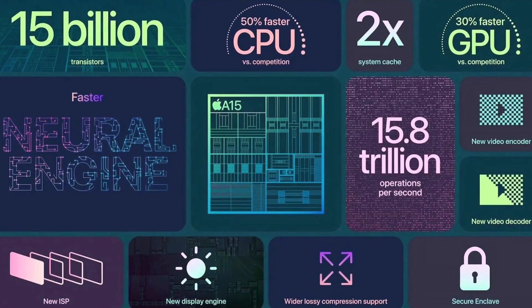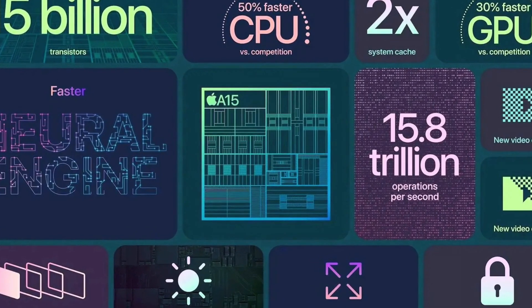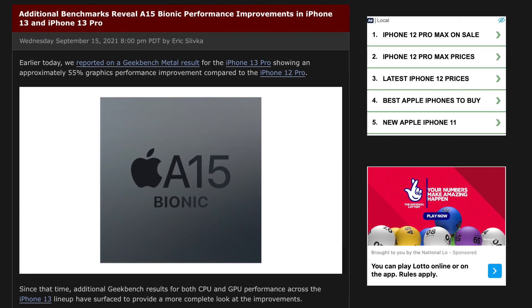Well, I'm glad to report that is not the case — it's far from it. The A15 is a pretty decent jump over the A14, so let's delve into these benchmarks that have been spotted on Geekbench.